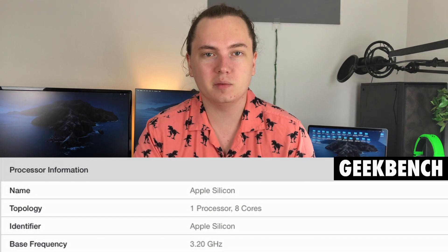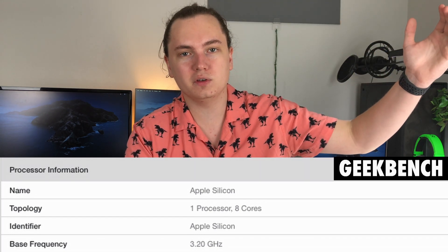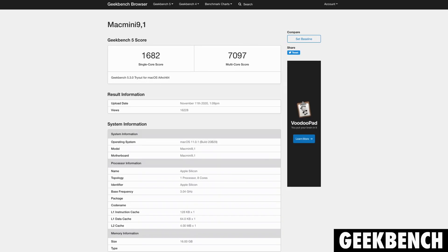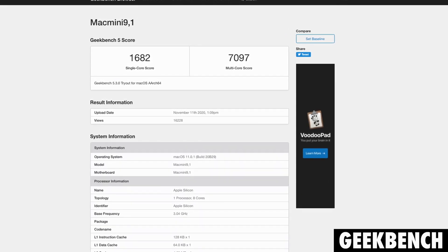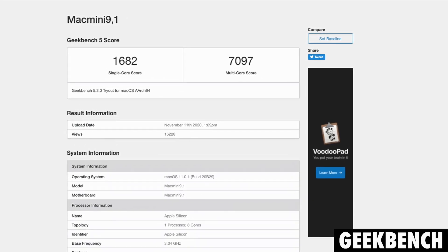The same clock speed is on the MacBook Pro as the MacBook Air — that same 3.2 GHz we saw previously. And lastly, we started seeing leaks come out about the new Mac Mini with the M1 chip. This model also has 16GB of RAM, and the single-core score was lower than the MacBook Pro, coming in at 1682, but the multi-core score was higher than the MacBook Pro, coming in at 7097.